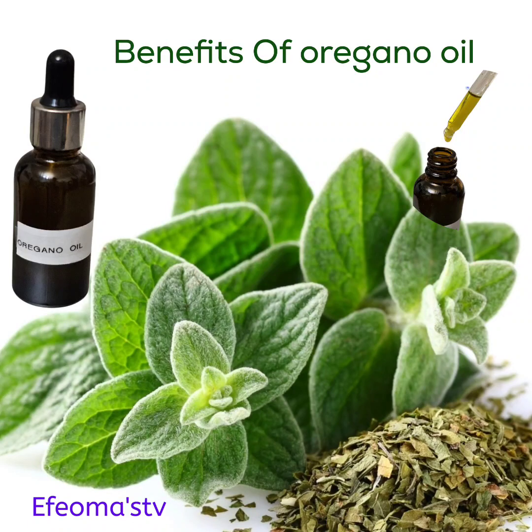Hi guys, welcome to my channel. Today I want to show you and tell you the benefits of oregano oil. This oregano oil is made from the plant called oregano. Oregano oil is infused with a carrier oil — especially olive oil — and it is a natural antiseptic and antibiotic oil that can help fight infection.